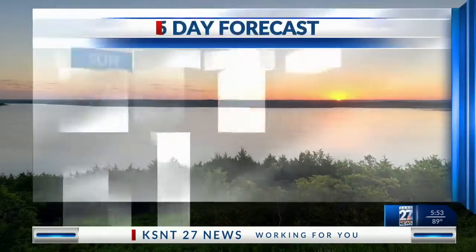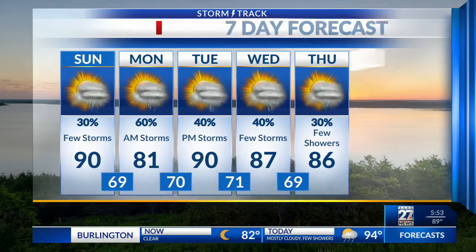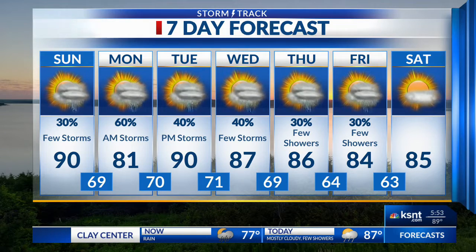Our forecast for the week: lower 90s today with a few storms possible — in fact, we're already seeing a few of them move throughout the area. Heading into Monday, we're going to be cooling down into the lower 80s. Even though models are showing some 70s out there, it's really not that far out of the question. Morning storms are possible Monday, and even more showers and storm chances continue through the week.